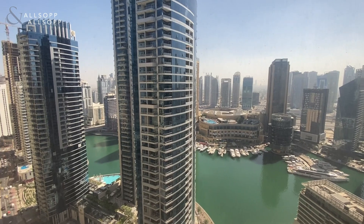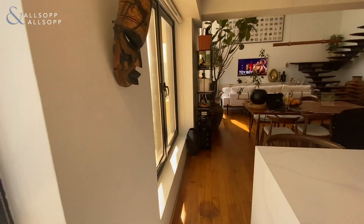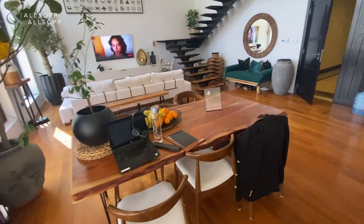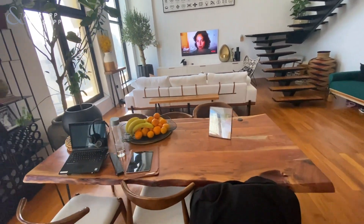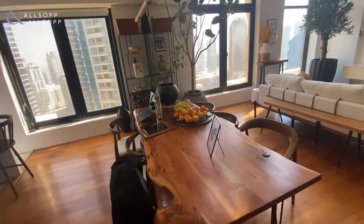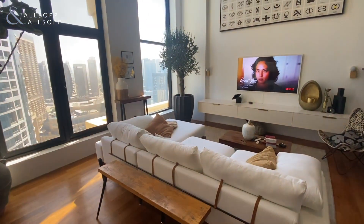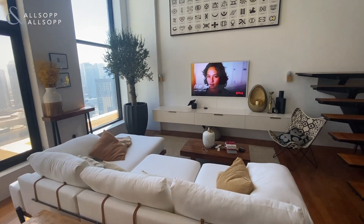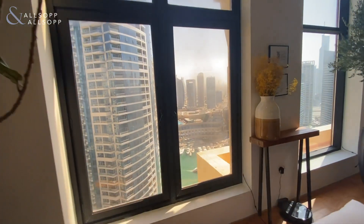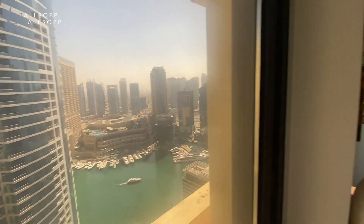You've got a view of the marina over there, and you'll notice that through the rest of the apartment as well as we go around. Got your dining space in the middle here. All furnishings are included with this one, so you get these new modern furnishings. Main living area just here on the end, and you get a lot of natural light from these windows here, looking out through to the marina.